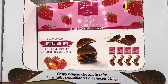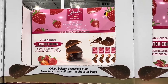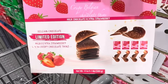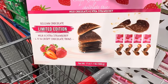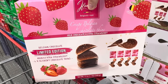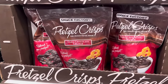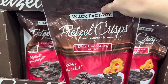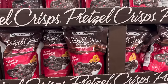Belgian chocolate limited edition — these are called Hamlet Strawberry Fins. I've seen these little chip-type things at Aldi. Belgian chocolate is just a good combo and they come up with all sorts of fun stuff. This is milk and extra strawberry — you get 36 crispy chocolate thins times four packages. $11.99. The dark chocolate crunch pretzel crisps are $9.99. I'm buying them.